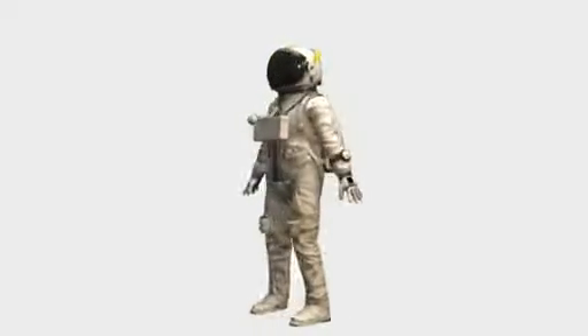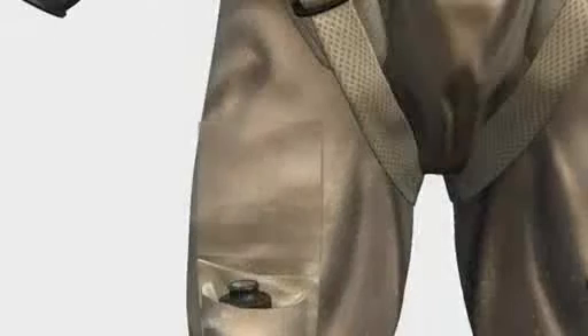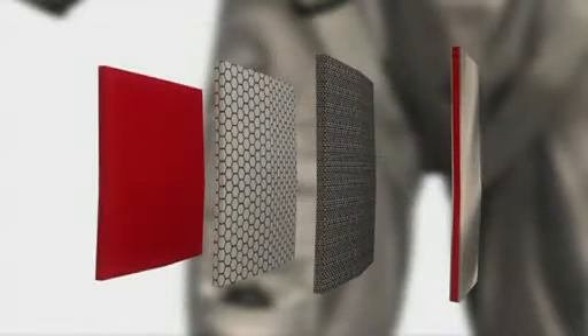Felix Baumgartner's spacesuit was designed by David Clark Company, which makes spacesuits for NASA. It has four layers: a liner, a bladder fitted to Baumgartner's body, mesh to secure the bladder, and a flame retardant exterior.